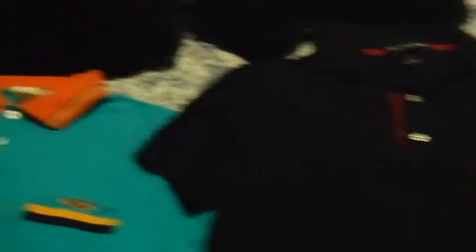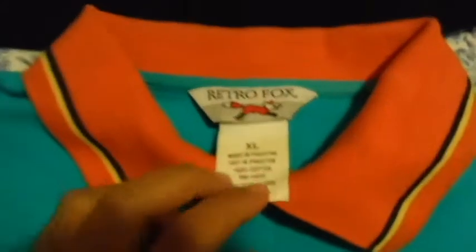We got two leather vests and two collar shirts. One looks like a vintage retro Fox shirt, extra large, made in Pakistan, 100% cotton. It has a small stain right there — it looks way more prominent on camera, but I'm going to try to see if I can take that out. Shouldn't be too much of a problem.